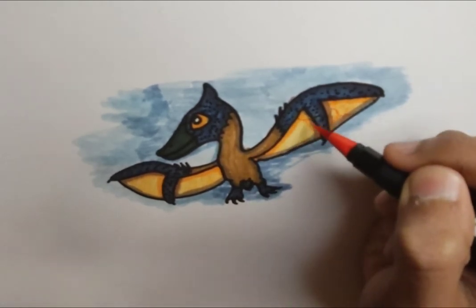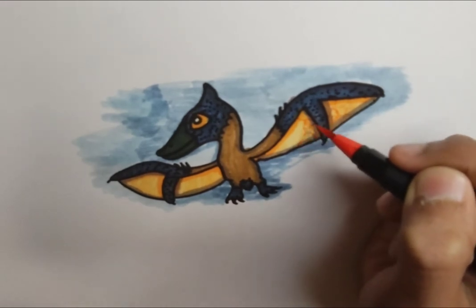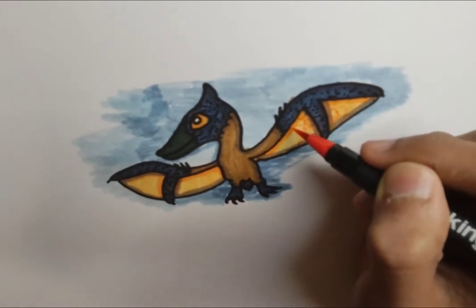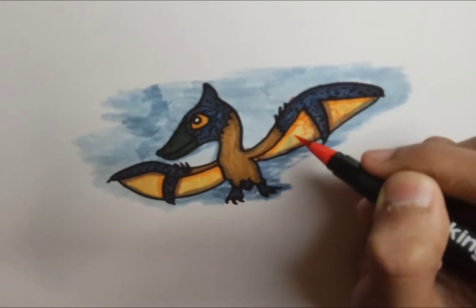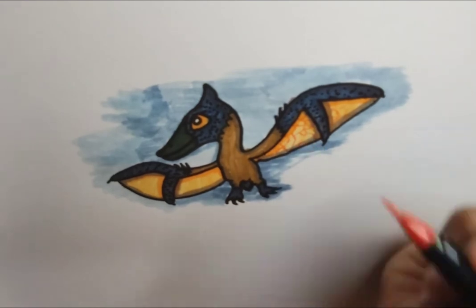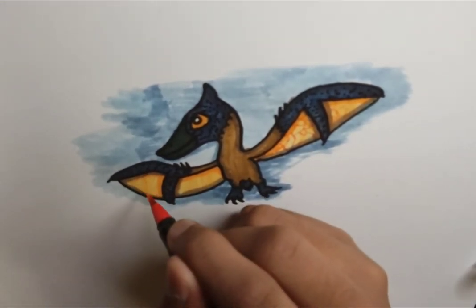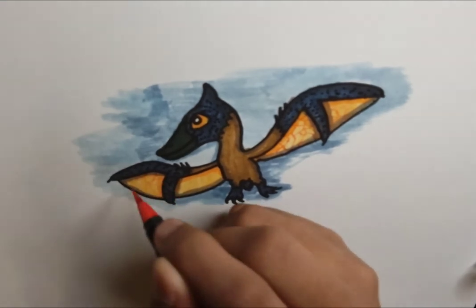Pteranodon is part of a group whose tails are very short, and indeed most Cretaceous pterosaurs had short tails, but Pteranodon's was incredibly short, much shorter than normal. And that's basically it for today — we're going to just finish adding in some details here for the wing.